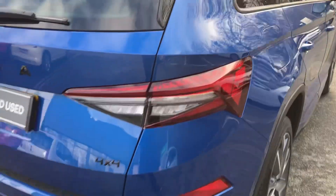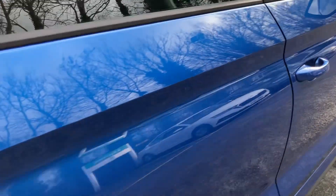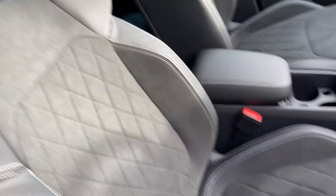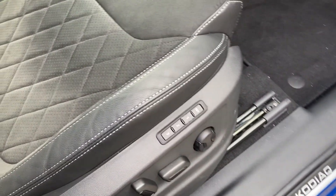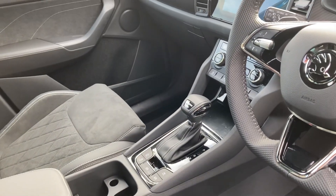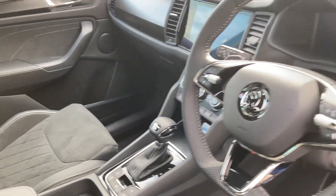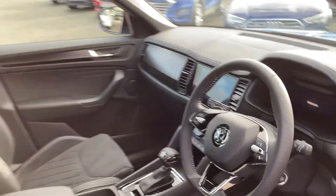This is a 4x4 DSG gearbox, with half leather half Alcantara seats. Electronic seats as well. Also comes with satnav, cruise control, and much more.